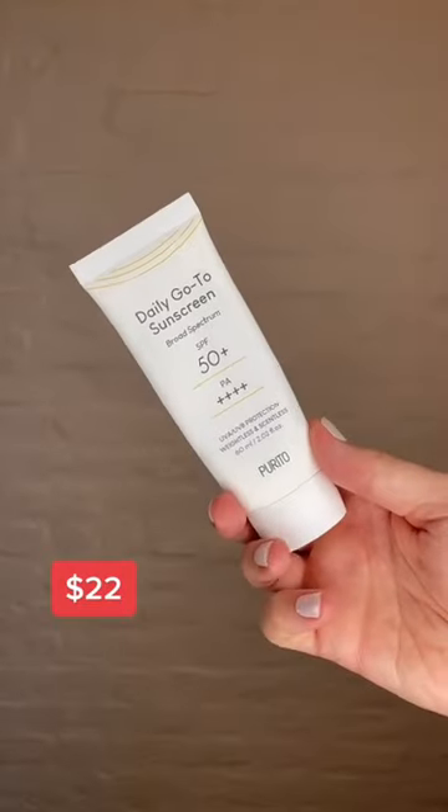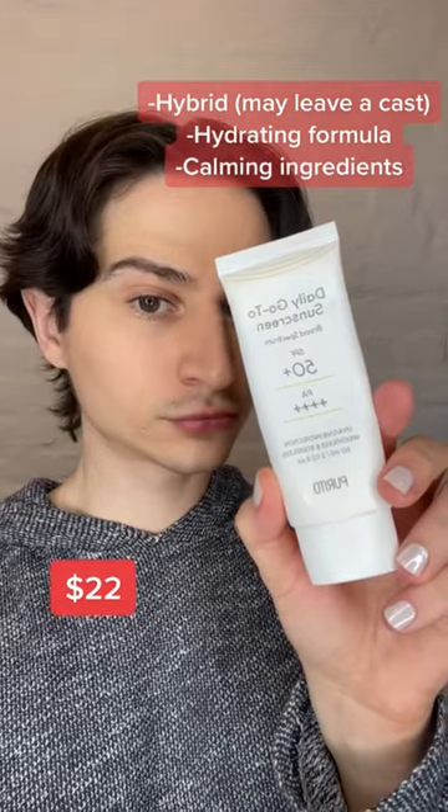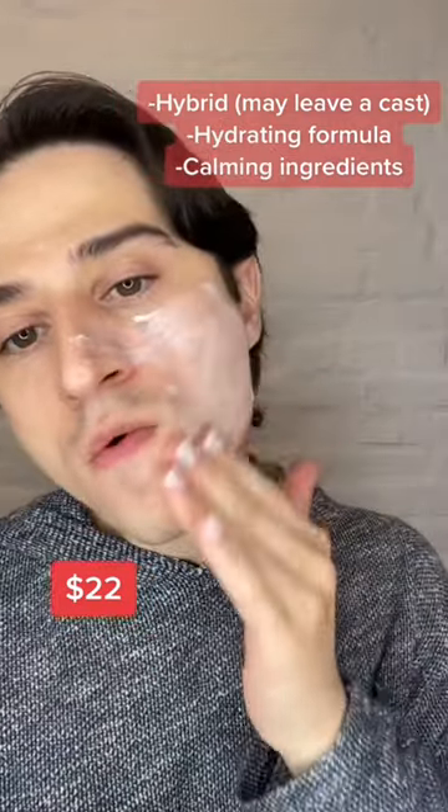First up, we have their Daily Go-To Sunscreen. This one's been around for a few months. It's a hybrid sunscreen, meaning it has both organic and physical filters in it. Because of that, it may give some people a white cast. It's also got a hydrating, dewy finish, and some calming and antioxidant ingredients.